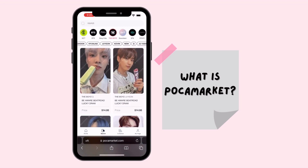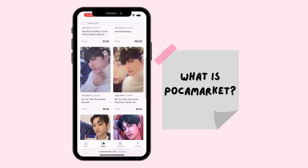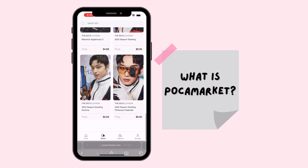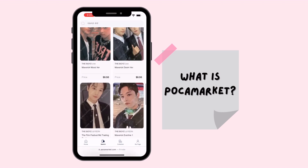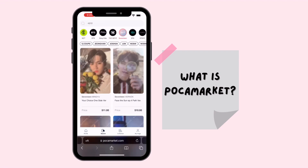When you're ready to search for a card, you click on the group's icon and it takes you to the photo cards they have for sale for that group. One feature I really love is you're able to pick a specific member at the top of the screen and it'll show you just that member's photo cards. It's much easier to find what you're looking for and it saves so much time instead of scrolling through all the listings.